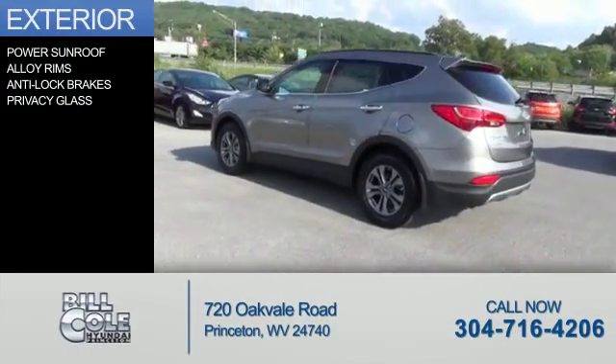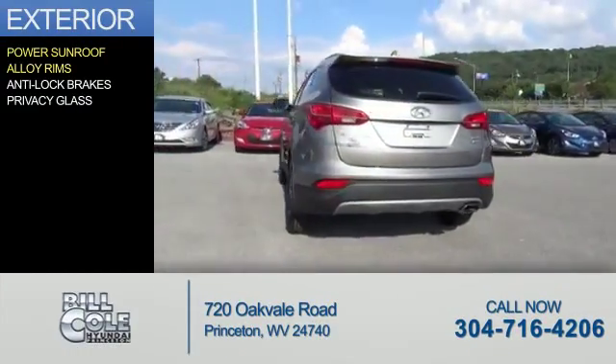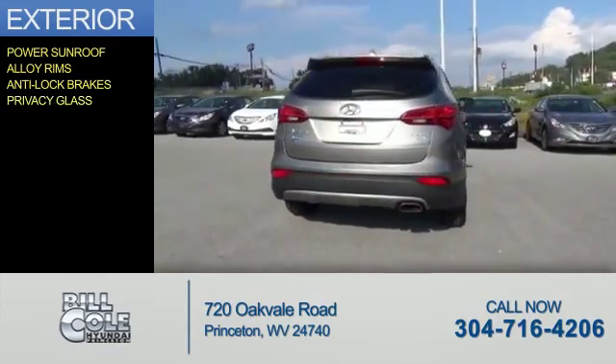The features include a power sunroof, alloy rims, anti-lock brakes, and privacy glass.